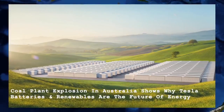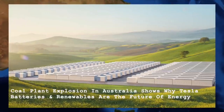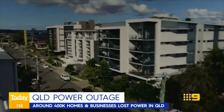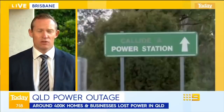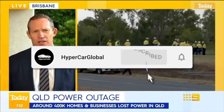Coal plant explosion in Australia shows why Tesla batteries and renewables are the future of energy. A Tesla power pack recently stepped in to save the day when a coal-fired plant at the Callide power station in Queensland, Australia, exploded. The explosion resulted in mass power outages from the border of New South Wales to Cairns, with over 470,000 customers affected, and caused a cascading impact on the Queensland grid.